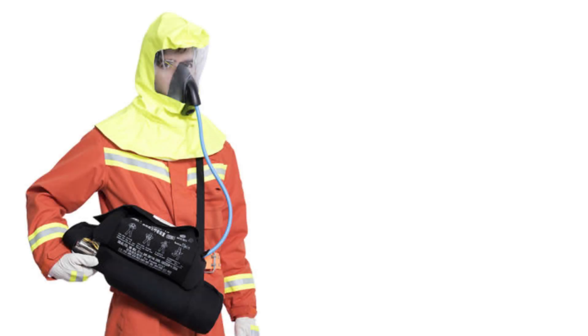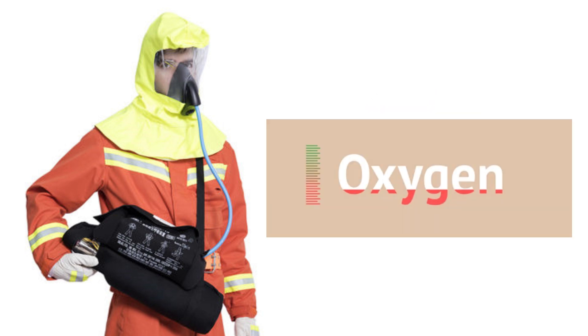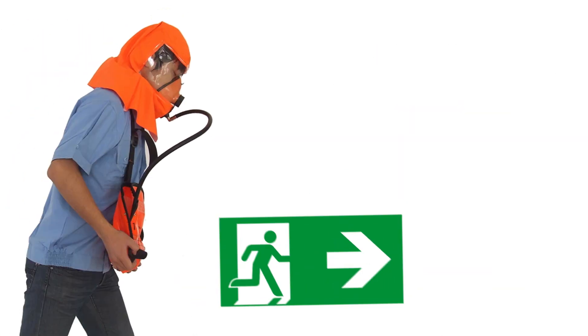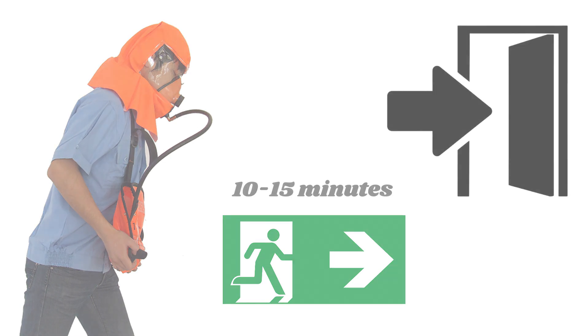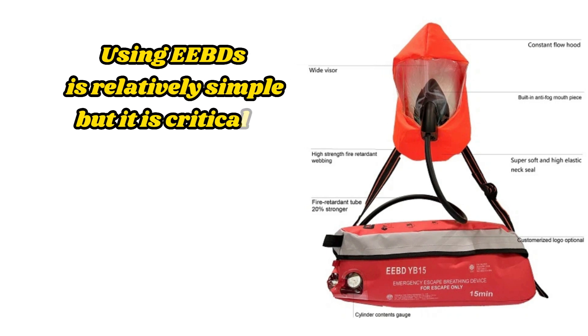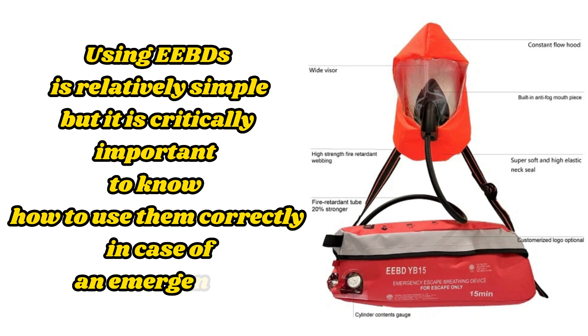EEBDs are specifically designed to protect our respiratory organs in conditions where the air may be contaminated or inaccessible. They provide us with limited time to safely exit a dangerous environment. Using EEBDs is relatively simple, but it is critically important to know how to use them correctly in case of an emergency.